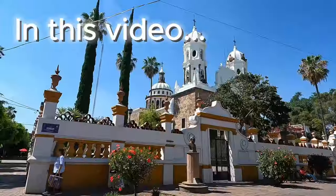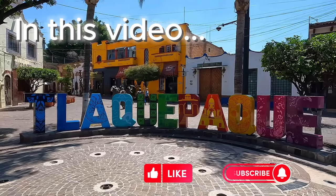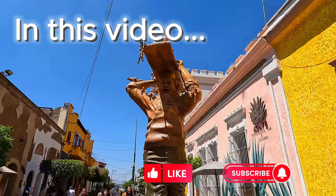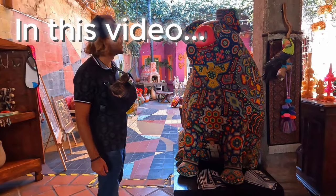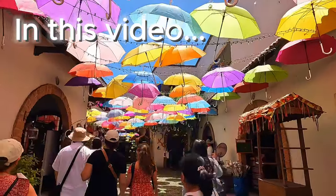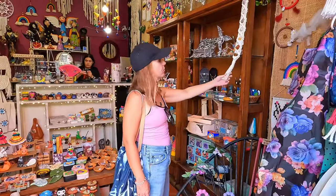Hello dear travelers, today we will take you around the beautiful Pueblo Mágico of Tlaquepaque. We will go for a walk on Calle Independencia, go to some of the best museums and more. Before we continue, please don't forget to hit the like button and subscribe so you don't miss any of our future episodes.